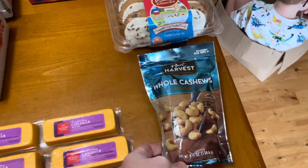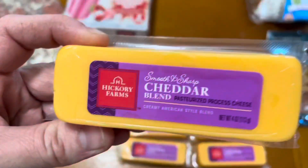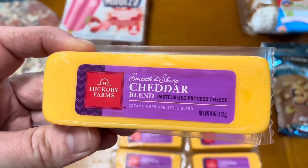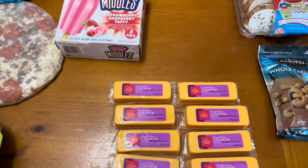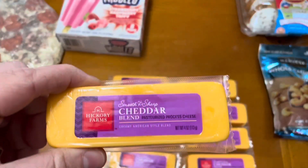A four and three-quarters ounce package of whole cashews, and ten blocks of these smooth and sharp cheddar processed cheese blocks. These are four ounces each.